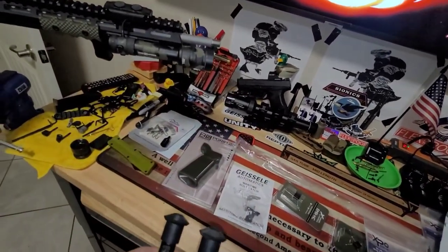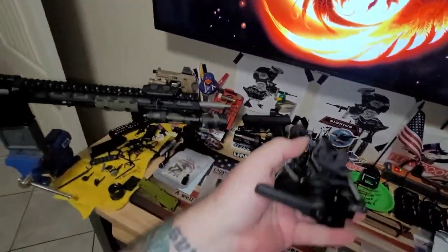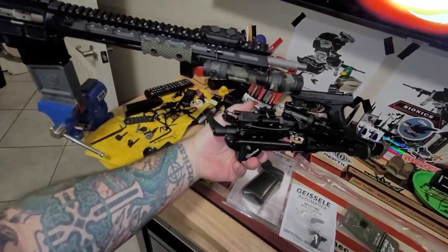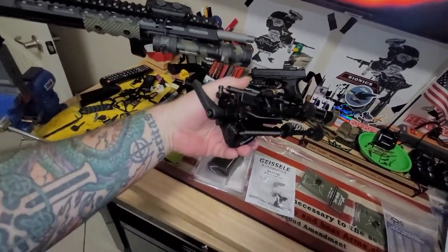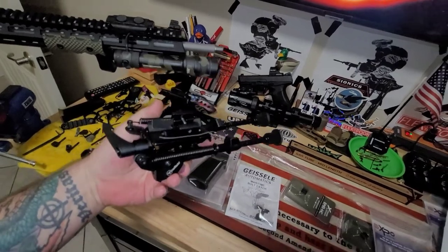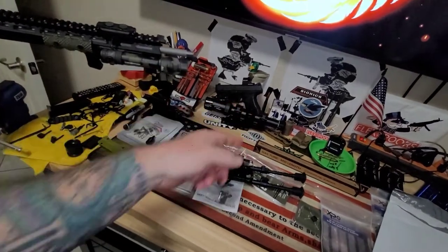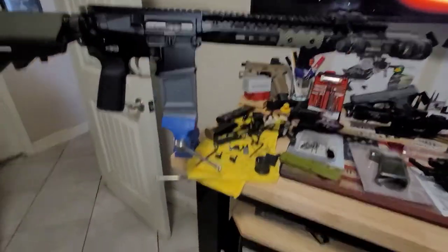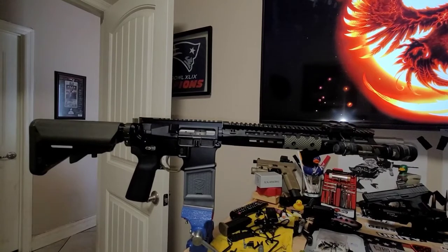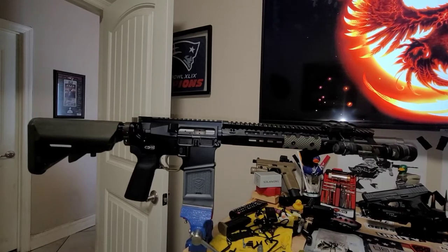I've had this bipod a while — got it really early on. It lets you lock it in at an angle which is useful on uneven terrain. We're gonna use that to try to get our zero on with that scope. Not bad overall so far. All I can judge it by is the aesthetics — I like it. It's got a nice dulled flat tone to it. It's not one of those stainless barrels that looks like a mirror. I didn't want that.